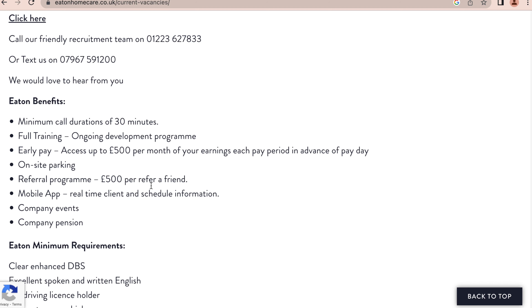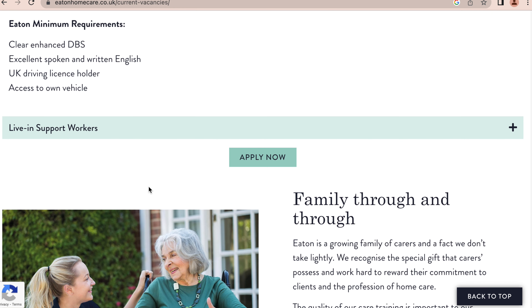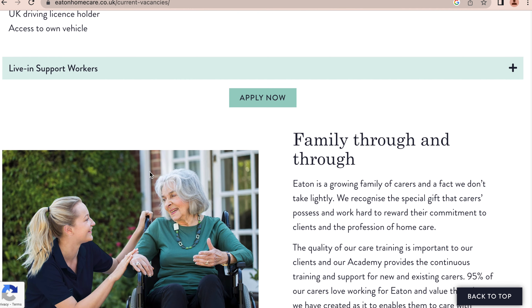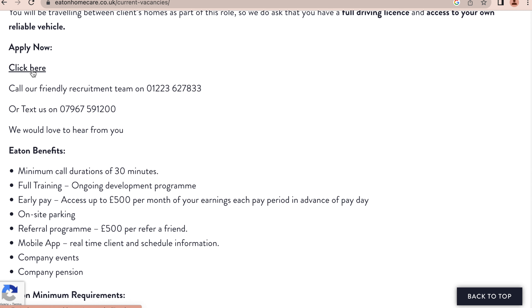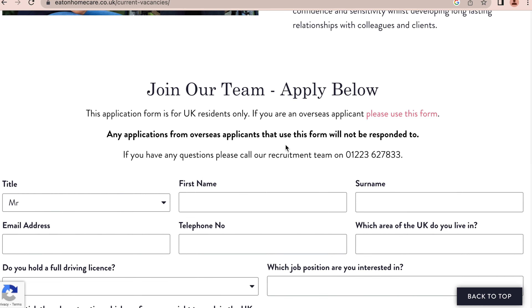Now I'm going to show you the part for international applicants. If you're already in the UK, you can go here and fill in this form and apply, or click here to apply as well. If you are overseas, you should click here and use this form to apply. Let's click on that and see where it leads us.